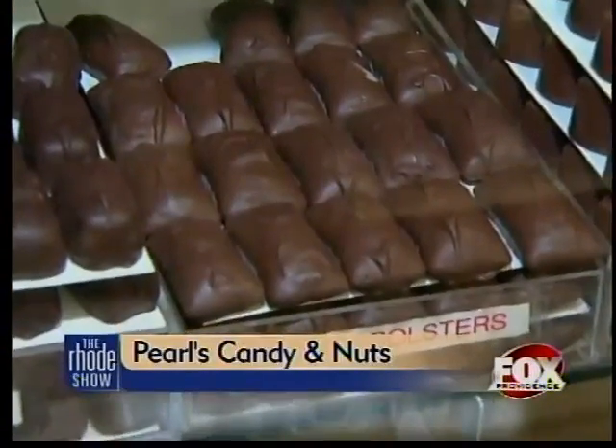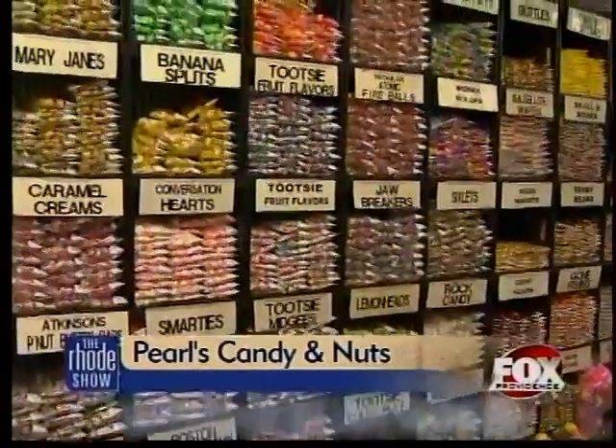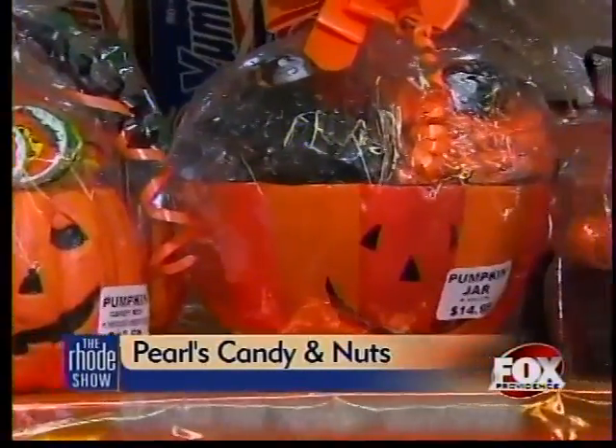There's an entire section filled with decadent morsels to box up and take home — everything from chocolates to nostalgic candies, even some holiday treats including Halloween goodie bags. Gummy rats, tongues, and chocolate eyeballs are just a few of the scary snacks you can purchase, in addition to some thoughtful gift baskets.